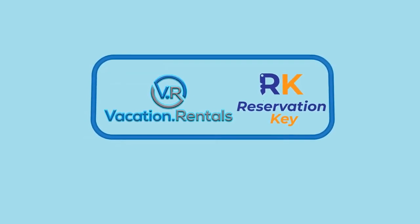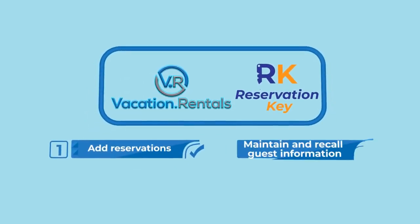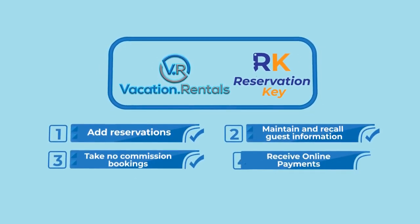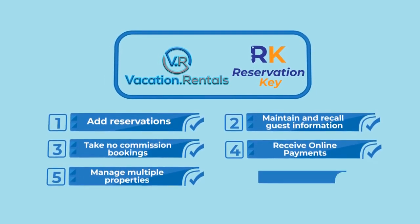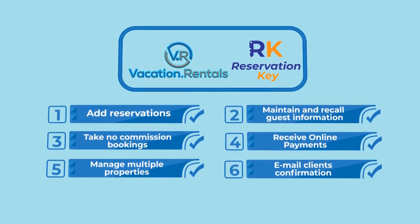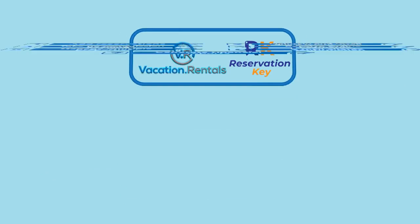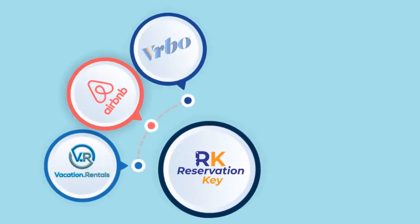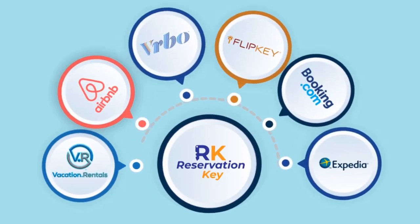With Reservation Key, you can easily do all of the following: add reservations, maintain and recall guest information, take no-commission bookings, receive online payments, manage multiple properties from one dashboard, email clients' confirmation, arrival, and departure letters, generate financial reports and yield optimization, and automatically update various travel sites like Airbnb, VRBO, Flipkey, Booking.com, and Expedia.